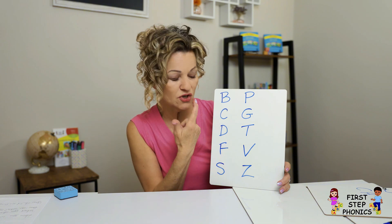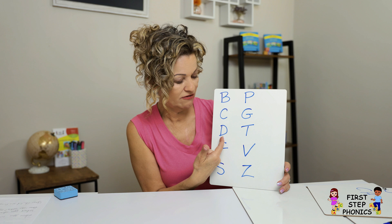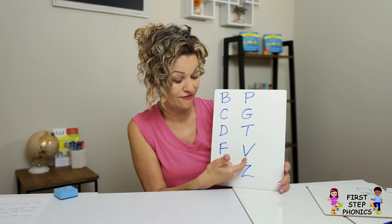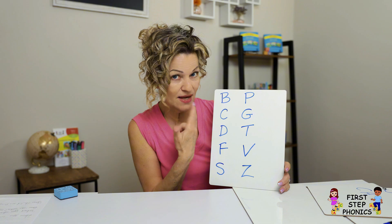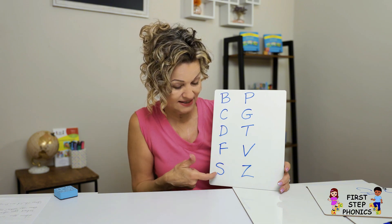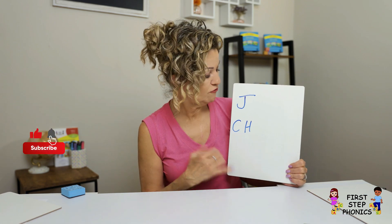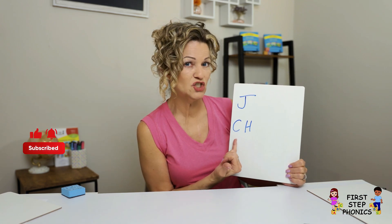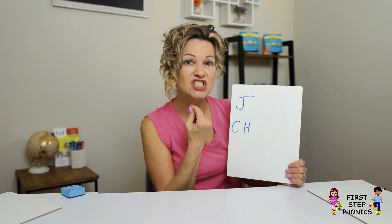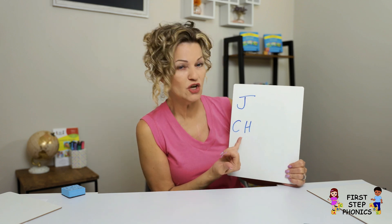This one — same thing with your tongue and your teeth. Whisper, voice. Watch this — same thing with your mouth. See that? Another example of voice versus no voice. No voice: Ch. Voice: J. You're doing the exact same thing. Same thing — voice, no voice.